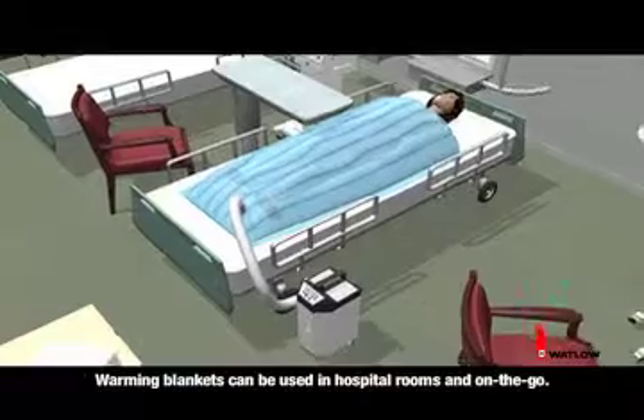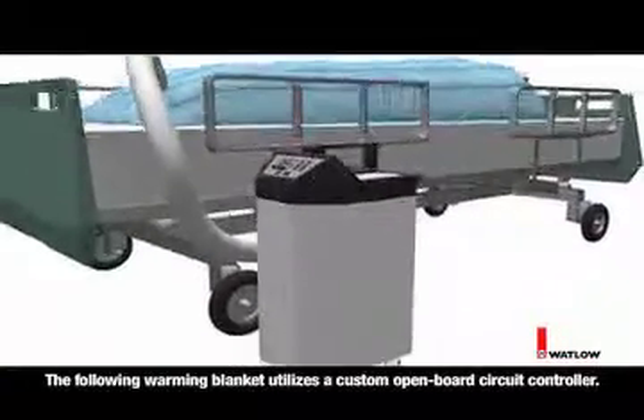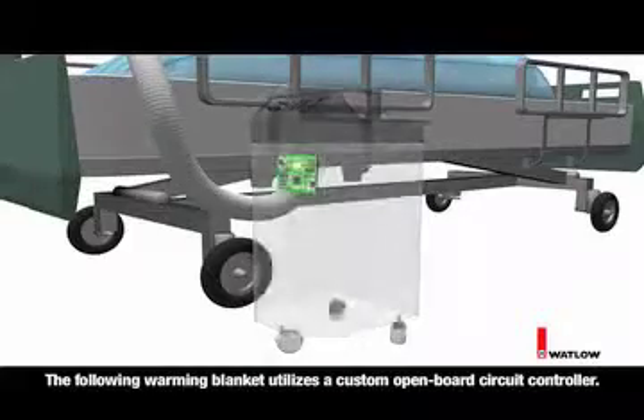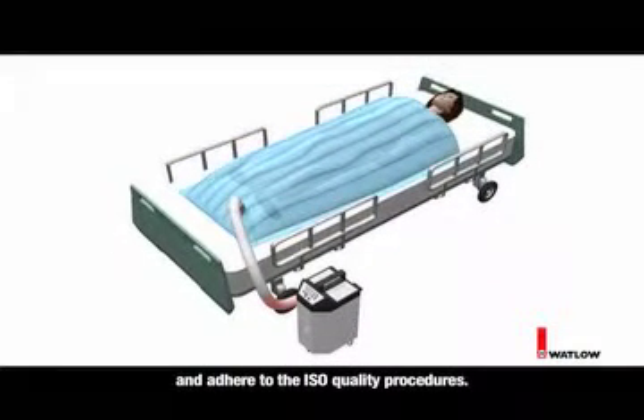Warming blankets can be used in hospital rooms and on-the-go. The following warming blanket utilizes a custom open-board circuit controller. Watlow's custom controllers have agency approvals and adhere to the ISO quality procedures.